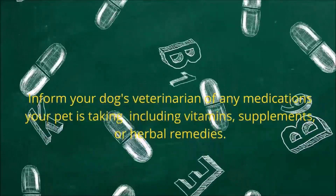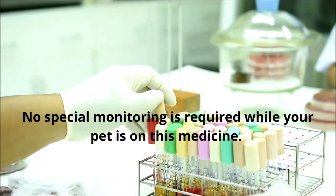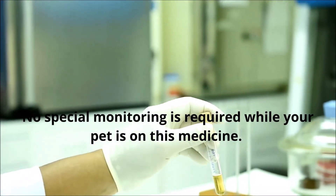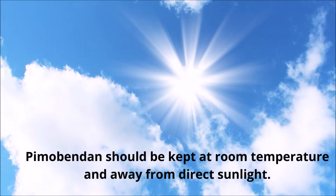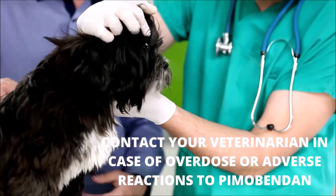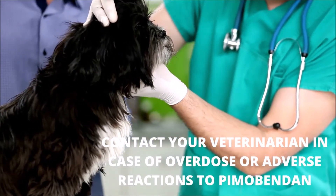No special monitoring is required while your pet is on this medicine. However, your veterinarian may perform a monitoring procedure to ensure that the drug is working properly. Pimobendin should be kept at room temperature and away from direct sunlight. Contact your veterinarian immediately if you suspect an overdose or an adverse response to the drug. If they are not available, they will direct you to an emergency facility.